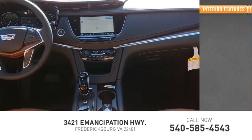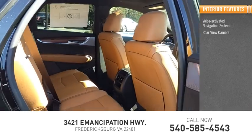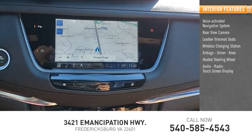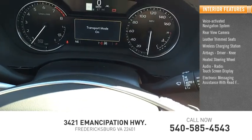Inside you'll find a voice-activated navigation system, rear-view camera, leather-trimmed seats, wireless charging station, airbags, driver, knee, heated steering wheel, audio radio touchscreen display, electronic messaging assistance with read function.